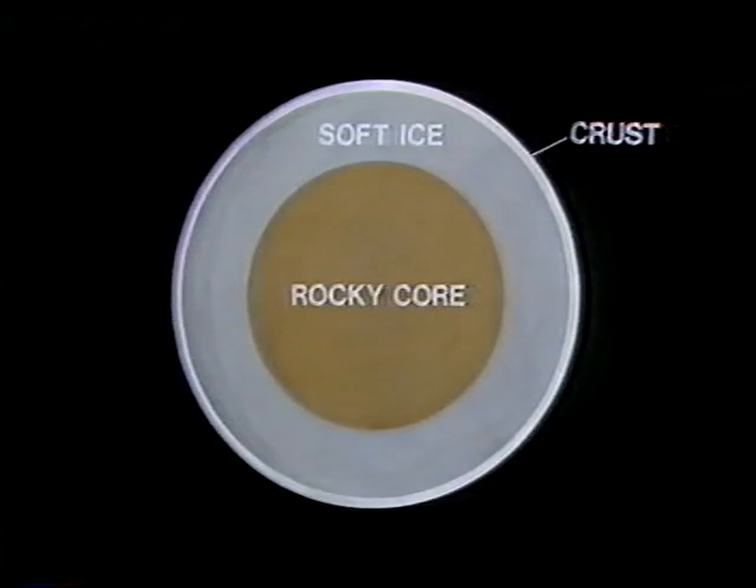Now, what about the interior? So far as you can tell, the interior is made up of layers. There seems to be a solid, rocky core, which you'd expect. And surrounding that is a layer of soft ice, or water plus ice, probably with dissolved ammonia and methane in it. And outside that, we have the rock-ice crust. And it may well be that about 55% of Titan is made up of rock and the rest of ice.